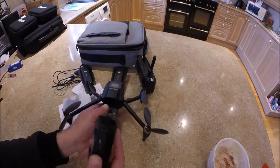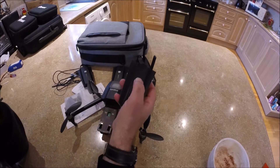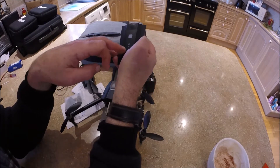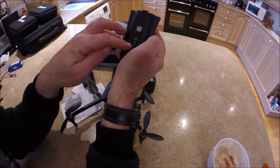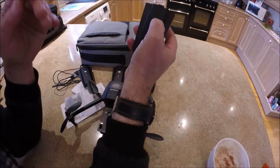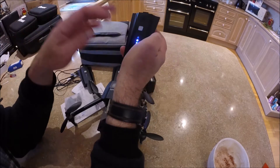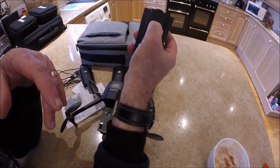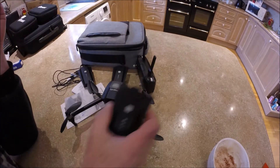This is quite a common feature now: briefly press once to get the battery status displayed in percentages — 100, 75, 50, 25 percent. Press and hold to turn on the battery and the drone itself, then just press for about three seconds to turn the battery off.